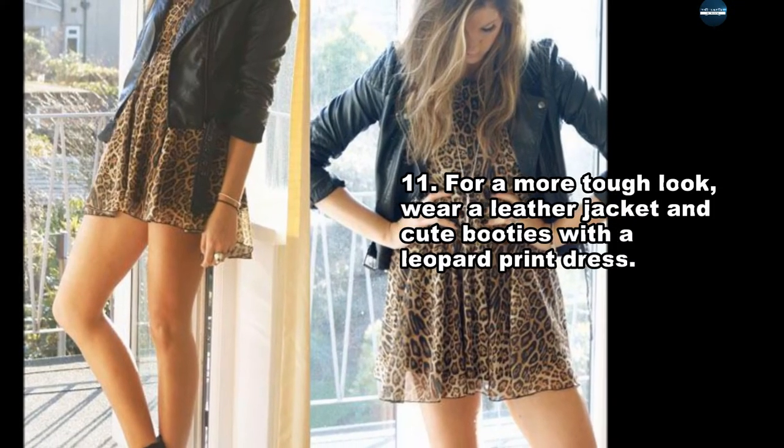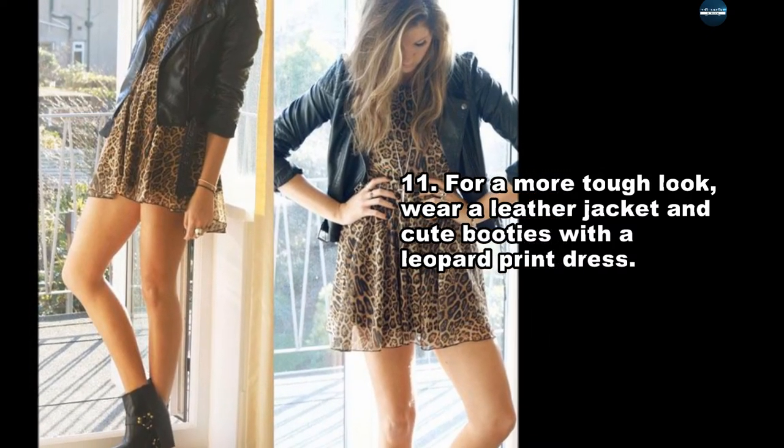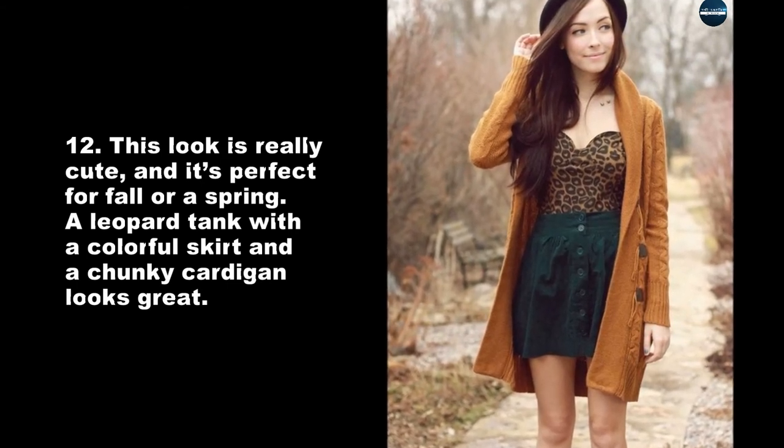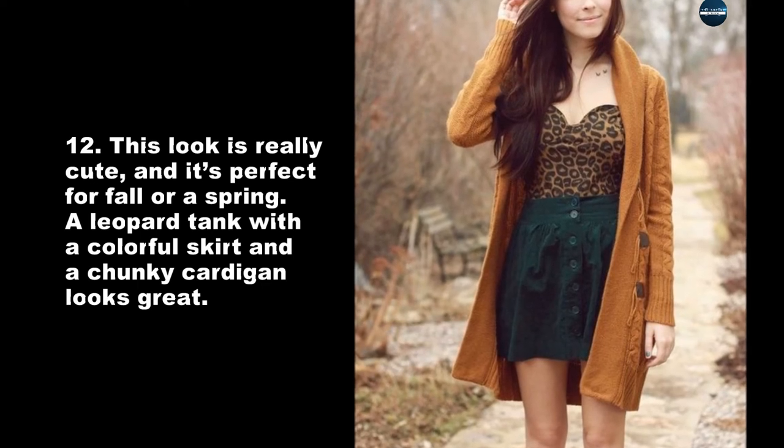For a more tough look, wear a leather jacket and cute booties with a leopard print dress. This look is really cute, and it's perfect for fall or spring. A leopard tank with a colorful skirt and a chunky cardigan looks great.